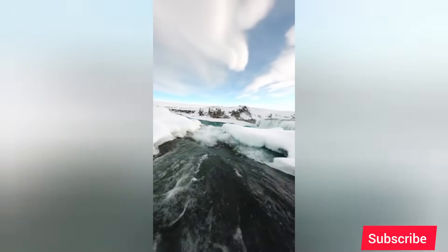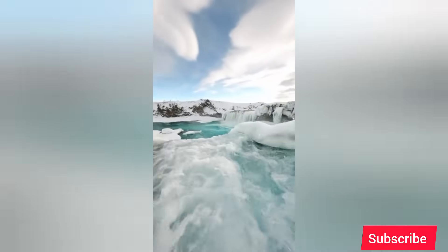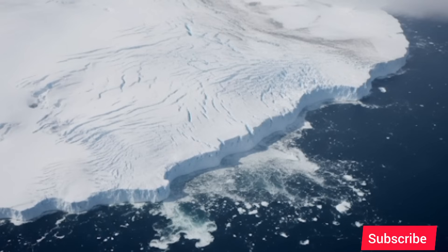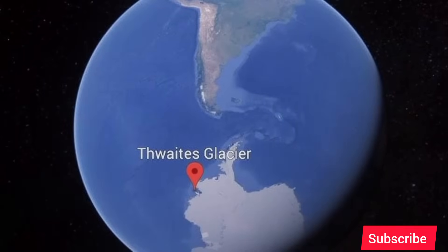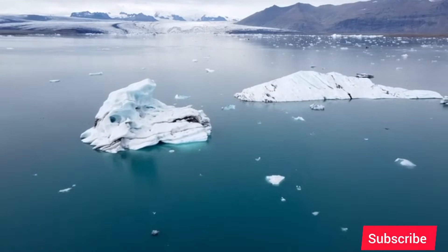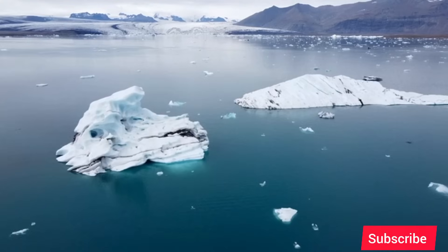At the very bottom of our world lies a continent of extremes, a place of profound beauty and unforgiving cold — Antarctica. It is the most remote and hostile environment on Earth, an immense desert of ice holding 70% of the planet's fresh water. For centuries, we saw it as a static frozen giant, unchanging and eternal. We were wrong.